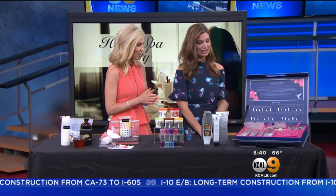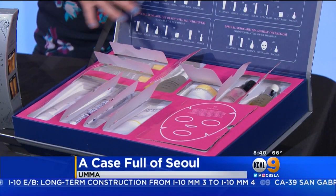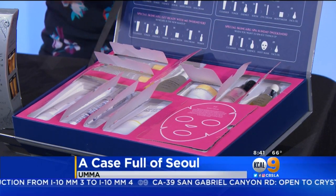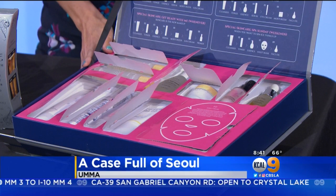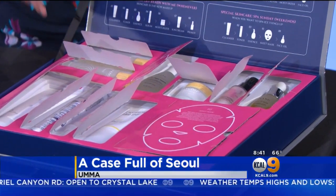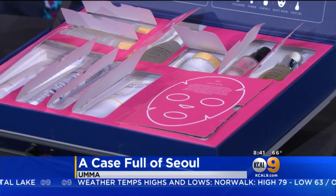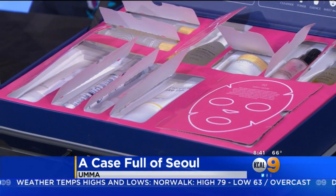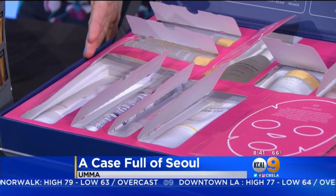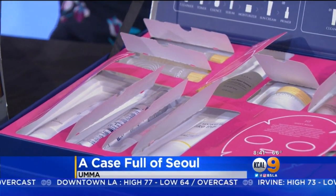Let's get started. This is the Case Full of Soul. It is by the brand UMA. It features 10 full-size Korean beauty skin care products from the best of the best of the 7 most sought-after Korean brands. You have everything from your toner to your moisturizer to your face mask, your serum, and you're going to get that really fabulous firming, hydrated, brightening skin with those anti-aging benefits that thousands and thousands of Koreans swear by. You can get this at Costco.com. It's $149.99 and it's the only place you can get it in the U.S. currently.